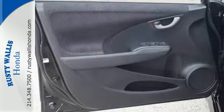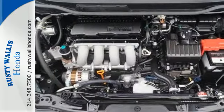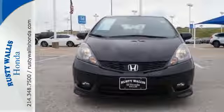It comes nicely equipped with many wonderful features including air conditioning, power windows, locks and mirrors, and a low tire pressure warning. Come see this impressively practical hatchback today.